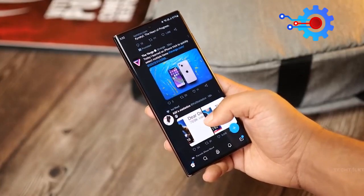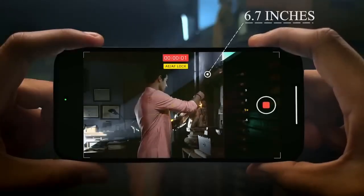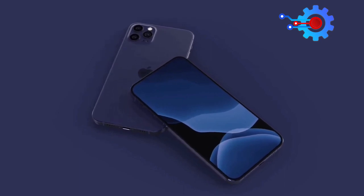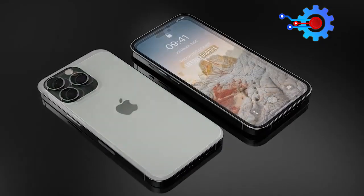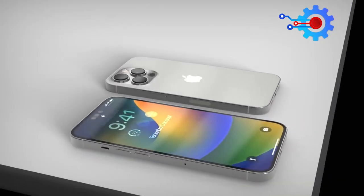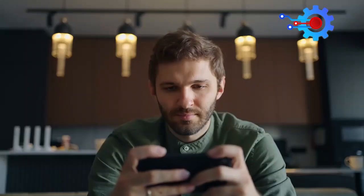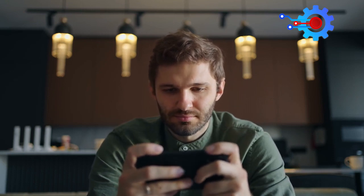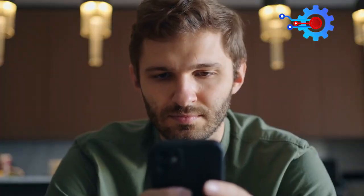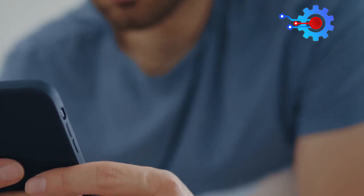Considering that the Samsung S23 Ultra boasts a slightly larger screen size at 6.8 inches compared to the iPhone 14 Pro Max's 6.7 inches, there were expectations that the iPhone 15 Ultra would have an even bigger screen. However, there are currently no indications of this happening, which means the iPhone 15 Ultra will have a screen size identical to the 14 Pro Max. Users of both phones will still enjoy an immersive viewing experience when watching videos or browsing the web, and the larger display also allows users to run multiple apps side-by-side, making multitasking more efficient and seamless.